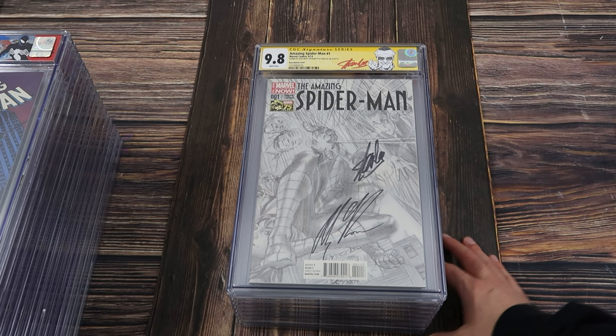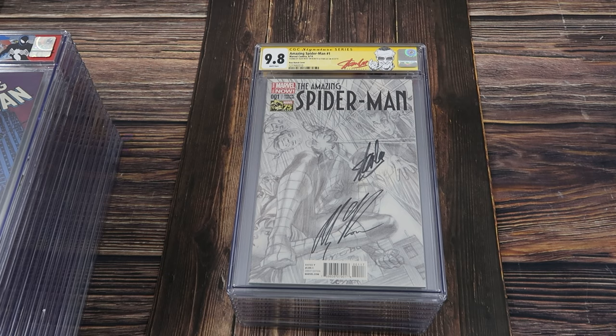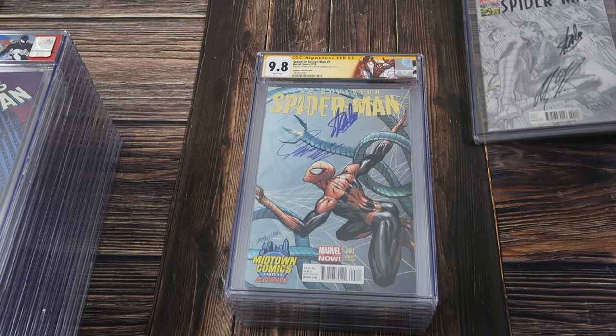Just absolutely stunning. Now we're going to finish it off with some modern books. Amazing Spider-Man number one from 2014 — this is the Alex Ross sketch cover. I believe it's the 1 in 200. Signed by Alex Ross and Stan Lee with the retired Stan Lee custom label. First cameo appearance of Cindy Moon, who later becomes Silk.